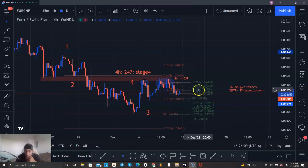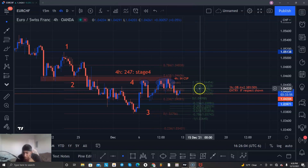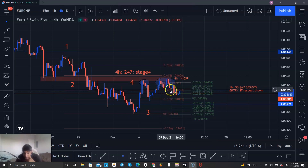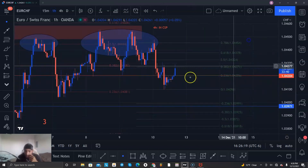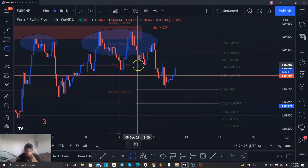I want to see it probably reject this 50 because on a smaller time frame this little area right here is a cool little swing level, and that's equivalent to that 50 area. So if I drop down to the one hour and bring that up here, I want to see price reject this area.